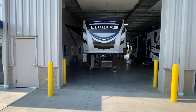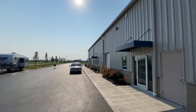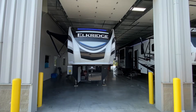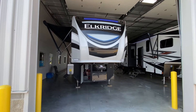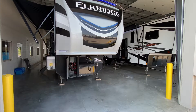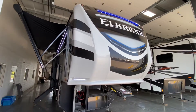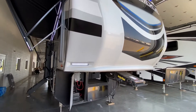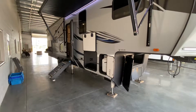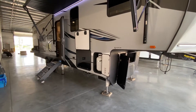Hey everybody, this is Hunter. Hope you're having an awesome day — it is hotter than hades out today. I'm doing an RV video for you: it's the 2021 Elkridge 33BHS, coming in with a dry weight of just over 10,200 pounds and a GVWR of around 15,300–15,400. This thing is awesome — it's a smaller, more compact bunkhouse, not a monstrosity of a bunkhouse fifth wheel. A little more manageable, a little lighter, but definitely not lacking on features.